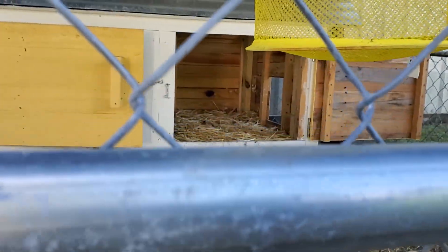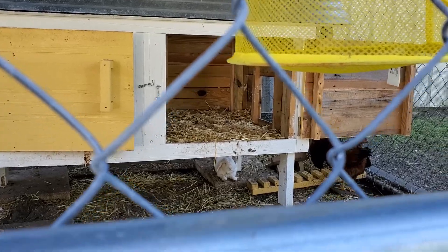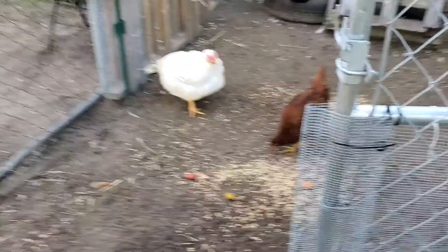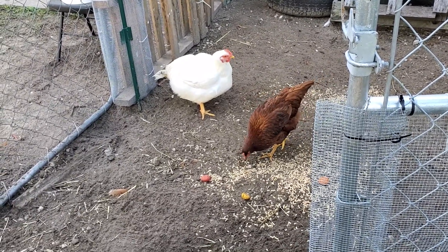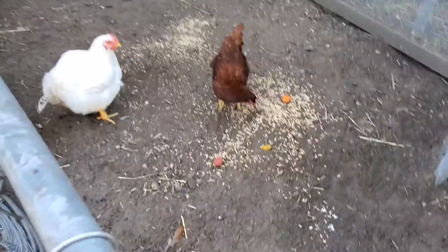We got the chickens, and then we got the rabbit in the back — there's Mr. Rabbit. We got the chickens over here, and then we got the dinosaur right here. That's a fat chicken! Just got done feeding them.